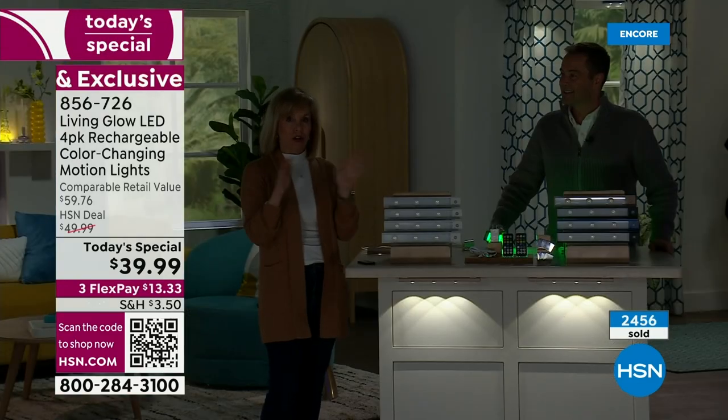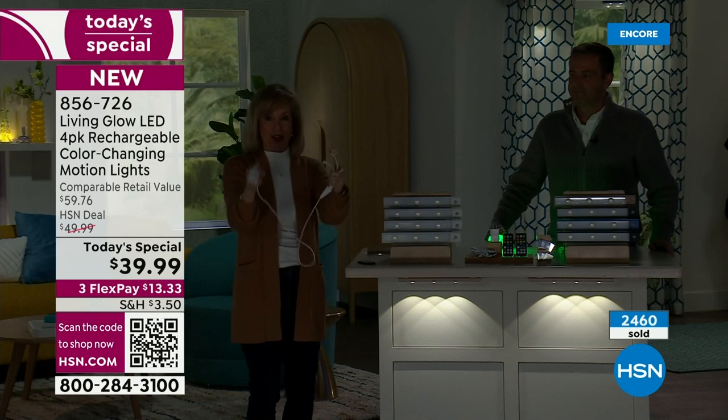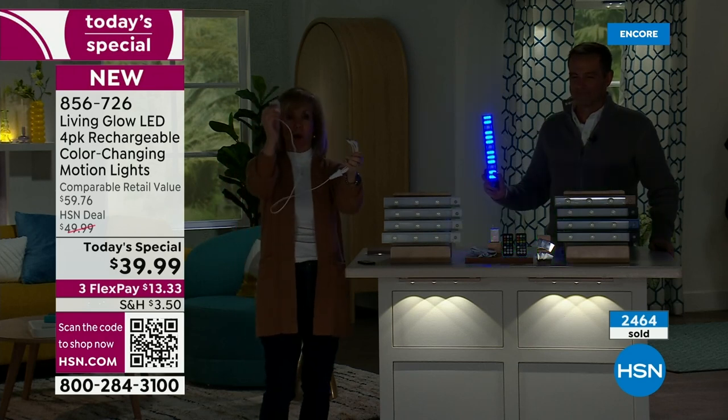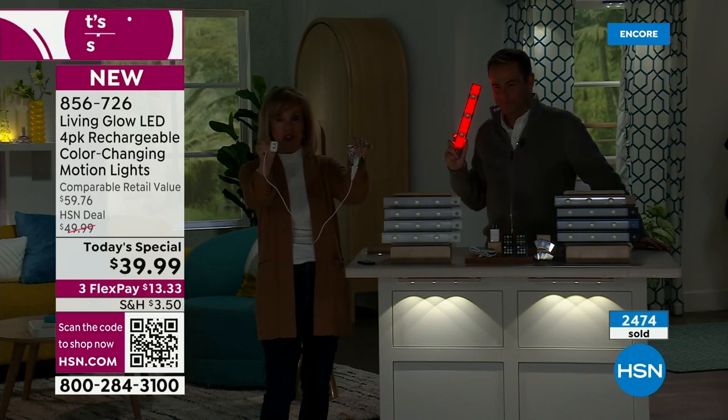They're dimmable, they have a timer, all the upgrades — every single upgrade. To charge them, you can charge all four at the same time with the special cables included. One plug — it comes with your wall block — put the four in, plug it into the wall and you're good to go.